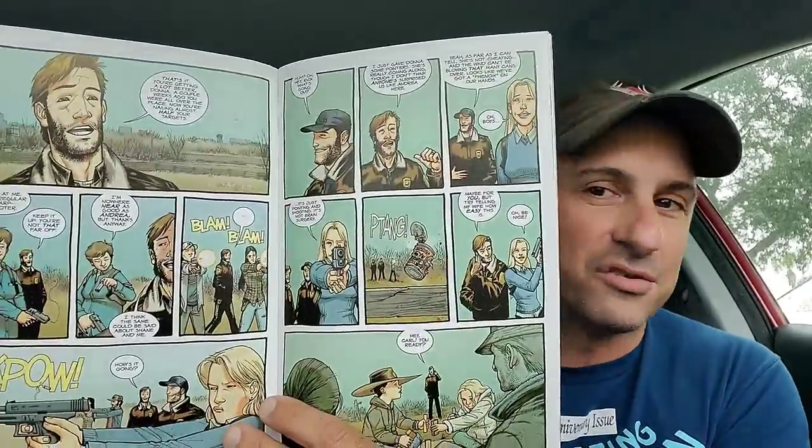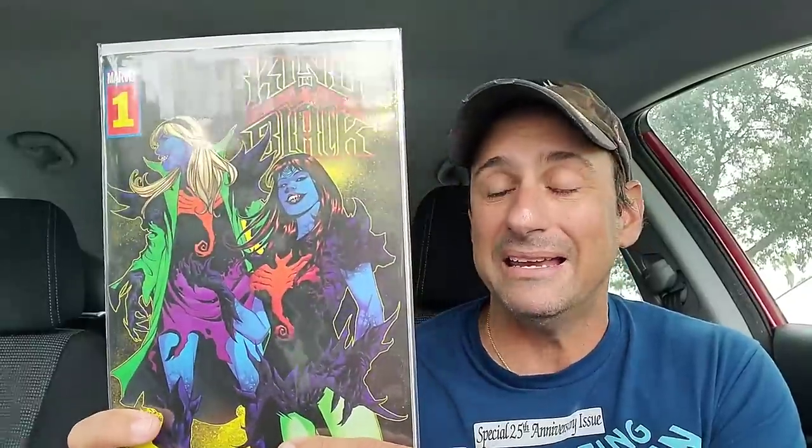Next we have Walking Dead Deluxe Issue 5. I love Walking Dead in color, and I love rereading this book again — it's so well done. David Finch does the covers, so it's nice to have new covers, and it's always great to see this book in color and relive all these stories. Then the two feature books of the day: first is King in Black with a black light cover — if you shine a black light on it, Mary Jane and Gwen Stacy are going to glow. This is a 1-in-3,000 book from the UK, very limited edition. My shop saved it for me and I appreciate that.